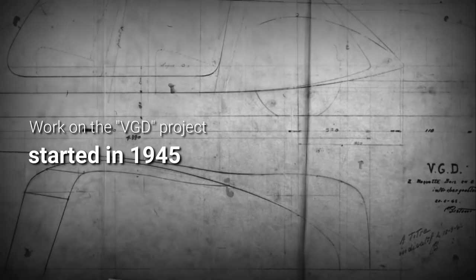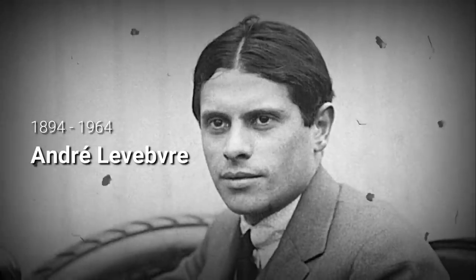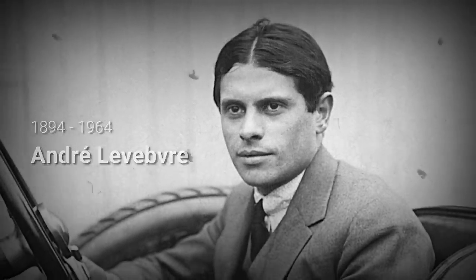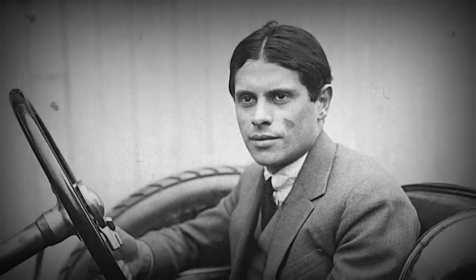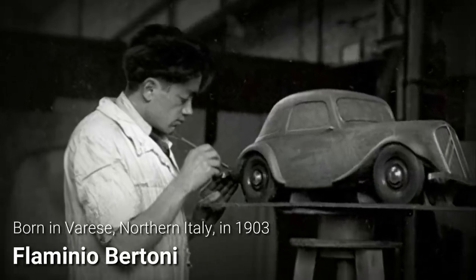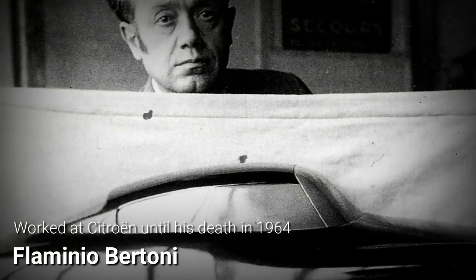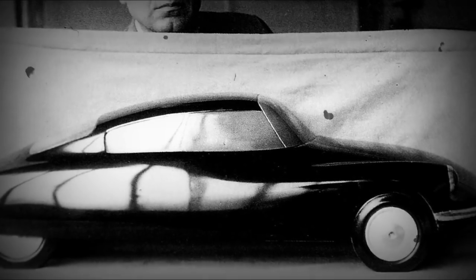Its development lasted the best part of a decade, during which the Bureau d'Etudes Citroën, under the direction of André Lefebvre, pretty much reinvented the automobile one subsystem at a time. The Italian artist Flaminio Bertoni, who had designed the Traction Avant twenty years earlier, drew inspiration for the DS from aquatic creatures.